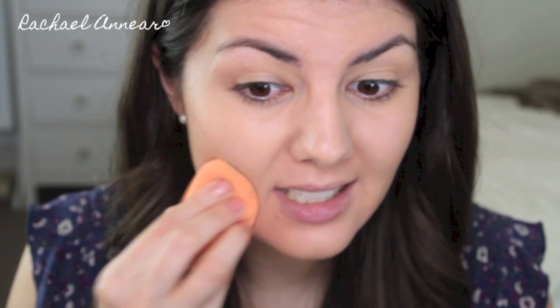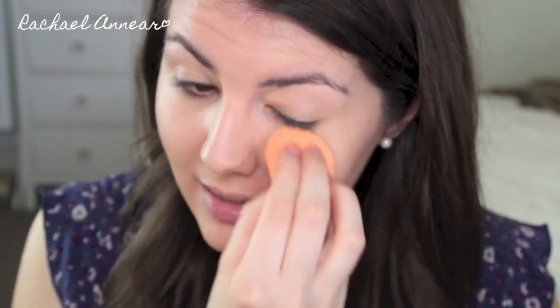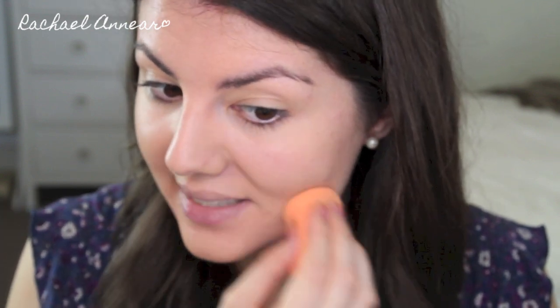It doesn't look cakey. I really like the finish so far — it seems quite natural on the skin. It's not what I'd call a dewy finish and definitely not matte. I'd probably describe it as close to a satin or demi-matte finish. It is one of the most natural-looking foundations that I own on my skin.